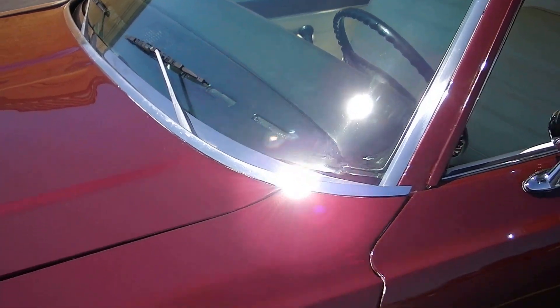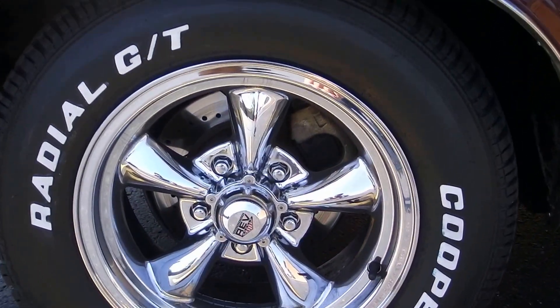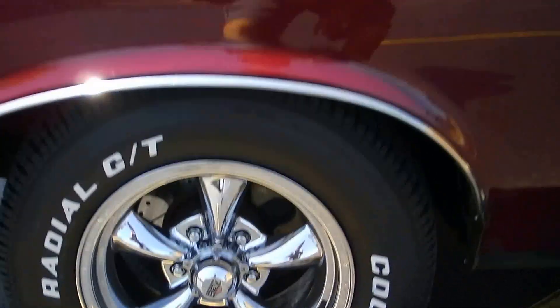Just a nice, fun car here. It's got power steering and power disc brakes. You can see the rotors there — they are drilled rotors. The car stops really nice.